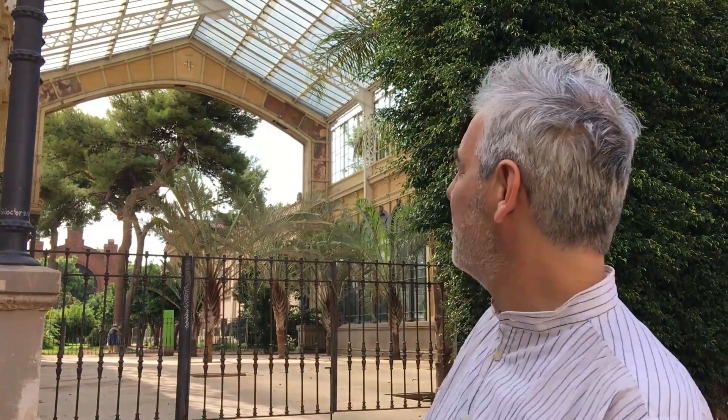This is the Hivernacle, a table for the Universal Exposition from 1888 here in Barcelona. In the course of the years, it has collected some tropical plants. Now it is not very well maintained, but it has a very particular fascination.